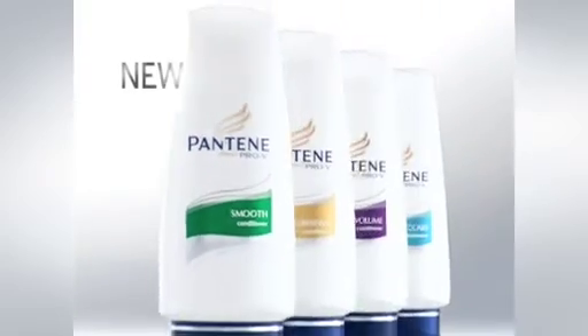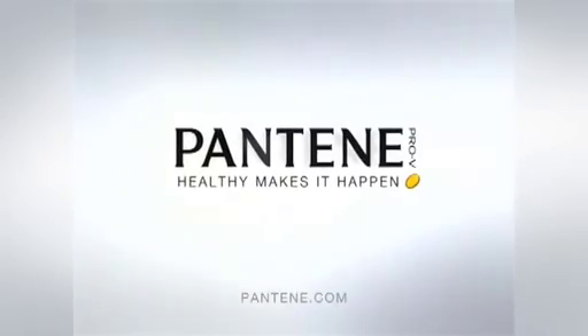Hello? New Pantene! You've tried it — talk to me. My hair on a humid day: giant frizz ball. But with Pantene, frizz is under control. All day. No leading salon brand does that better than Pantene. New improved Pantene — healthy makes it happen.